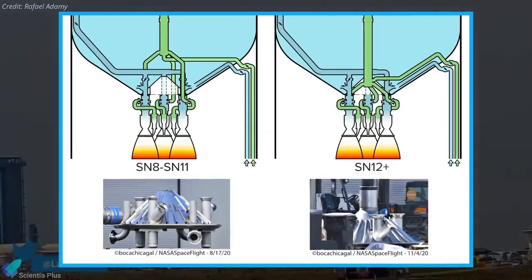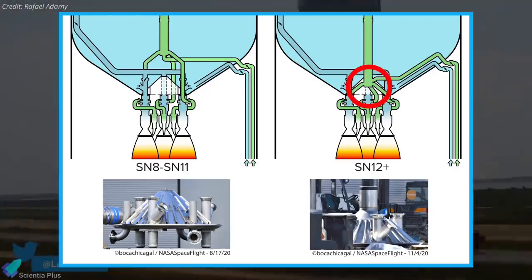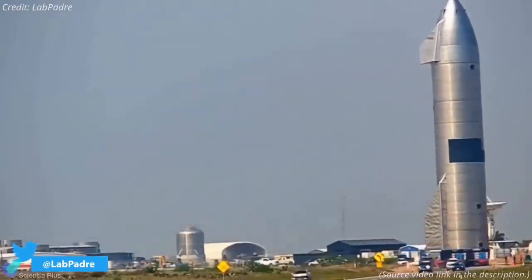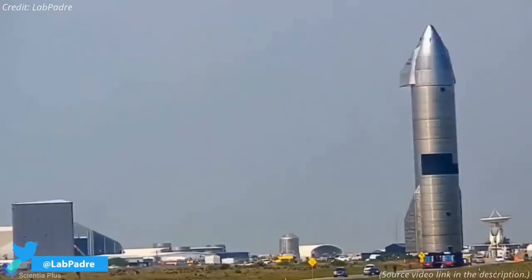One of the notable changes is in the design of the thrust puck of SN15. The methane manifold seems to be external now, with the methane downcomer attached to the inverted cone. On the exterior, SN15 is fitted with a greater number of heat shield tiles compared to previous iterations.